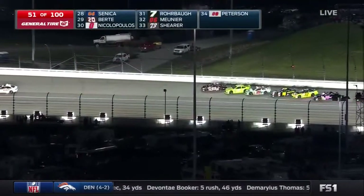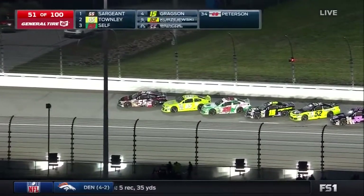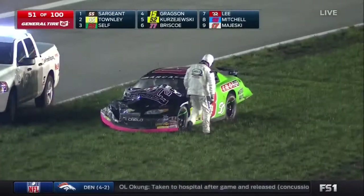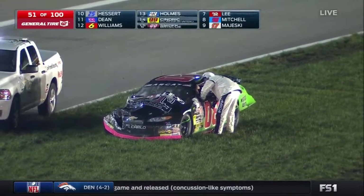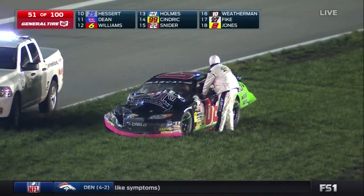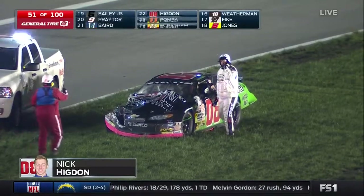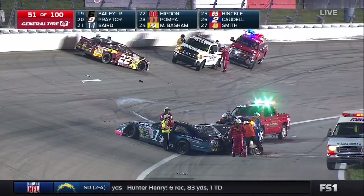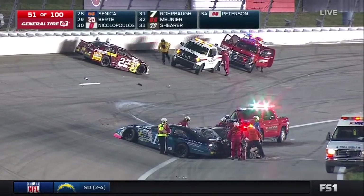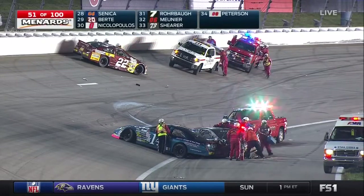It really all started back in turns one and two when Dalton Sargent was really down on the quarter panel of Chase Briscoe — got him really loose, lost all his momentum, lost several positions. When they got down to turn three, it looked like there may have been some debris on his tires. It just looked like he didn't really have a handle on his car. Yeah, it really just snowballed all the way from the exit of turn two, and by the time we got to turn three, we were three wide and there just wasn't room for it. When you lose the air on the side of the car, there's just nothing you can do.